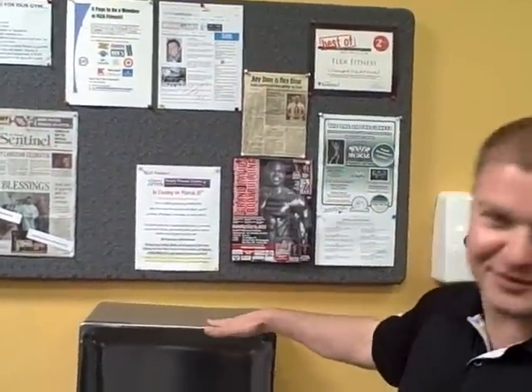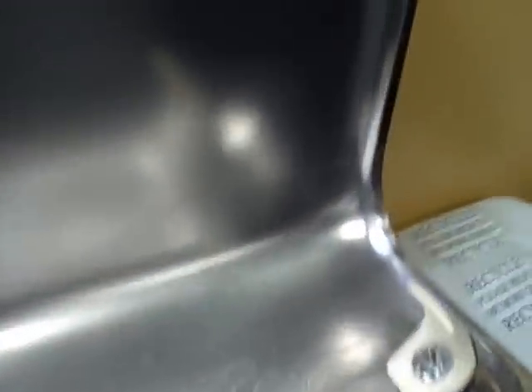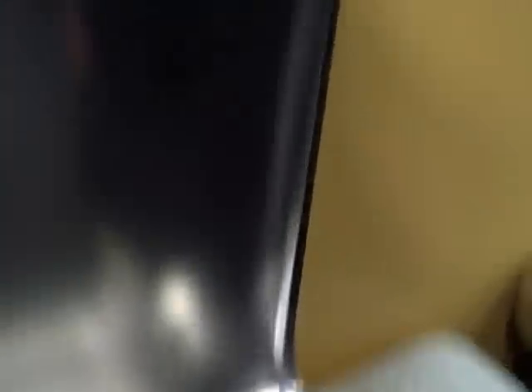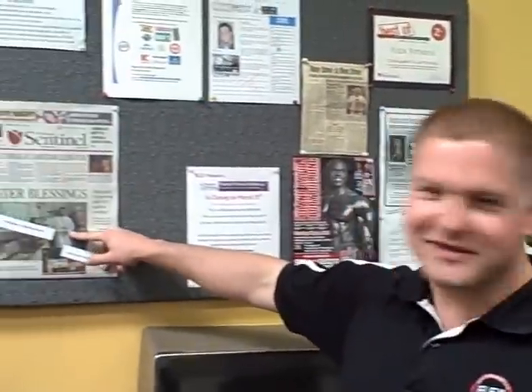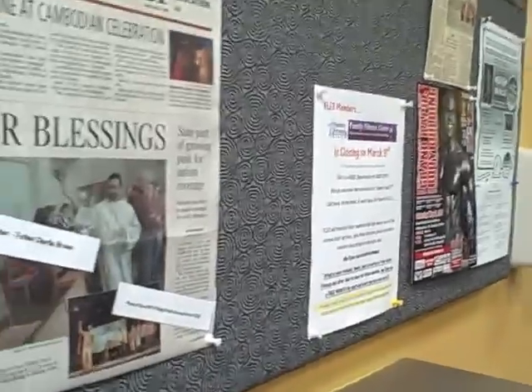Since I'm stopping by the drinking fountain — which most of the guys stop at during their workout — we've got the bulletin board. Flex is kind of a family place; everybody knows each other. Father Charlie Brown was just on the cover of the local newspaper, so we threw him up on the bulletin board.